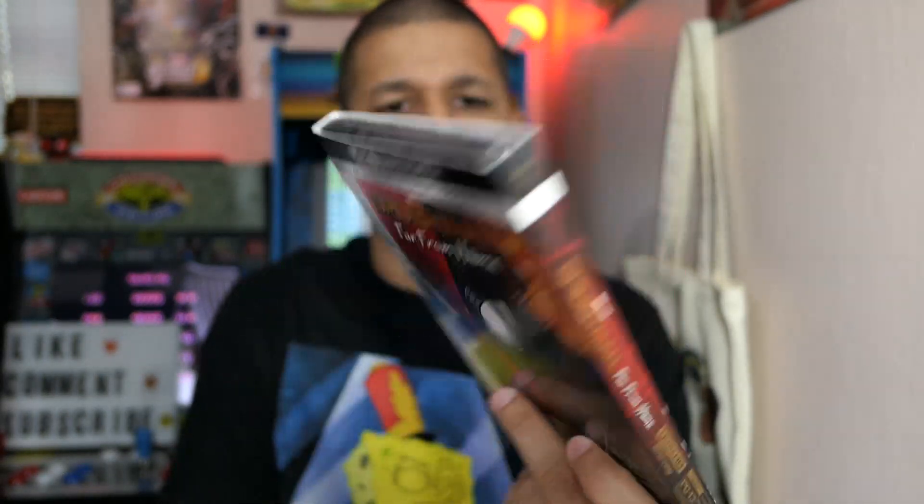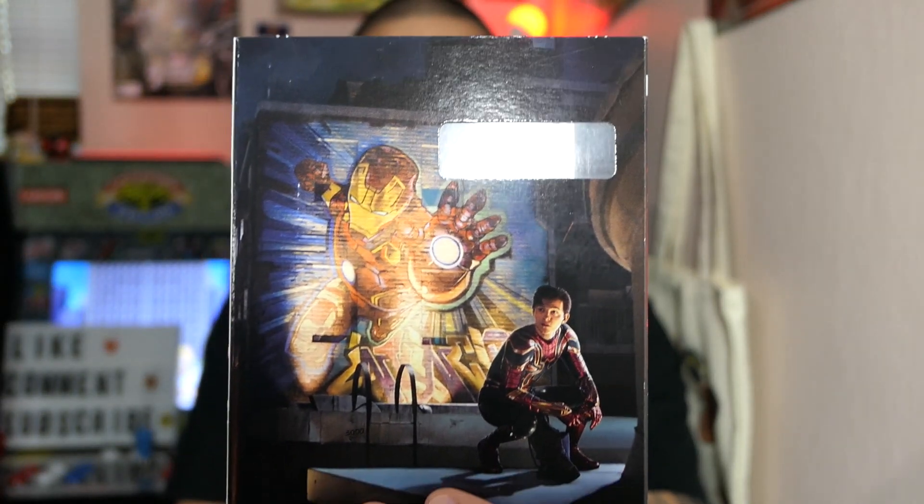I also got Spider-Man: Far From Home on 4K, and I believe this was $12. They had a lot of the older MCU movies on 4K and Blu-ray for around $22–$24, which was a discount from the normal $30–$35. But when you get something like this for only $12 on 4K, that's a no-brainer.